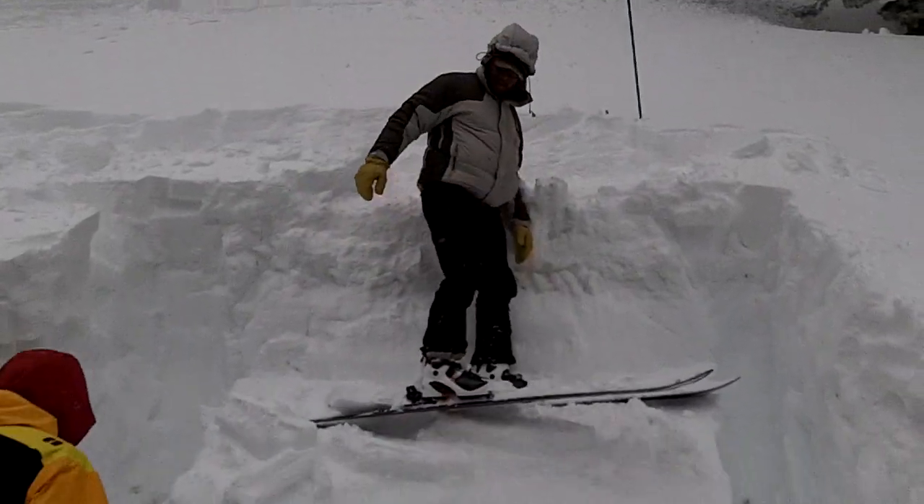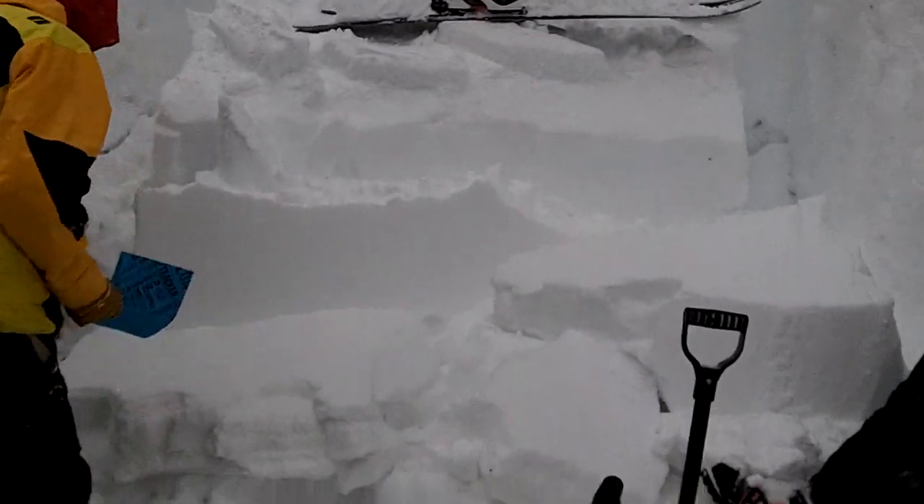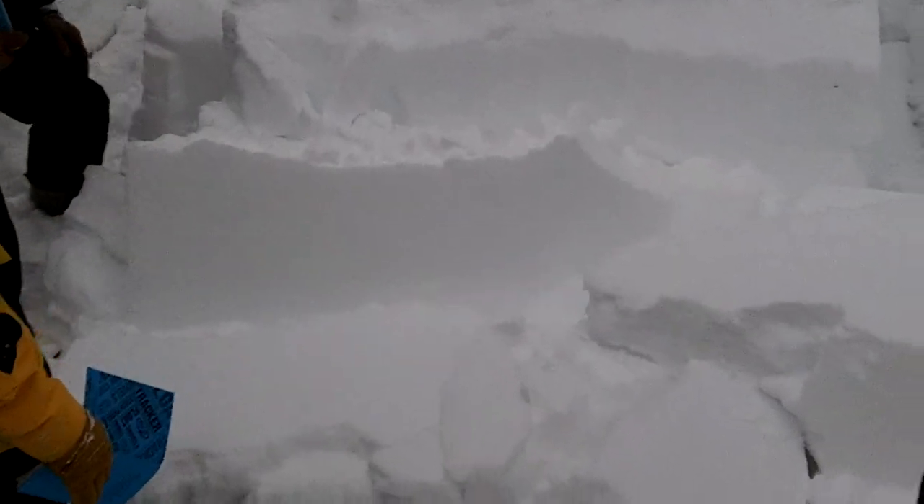Look at that. That's a February 8th surface hoar layer. You could also picture how we could trigger something in that upper layer, and then it gets moving and steps down to this. That's scary. That's really scary.